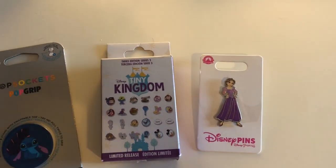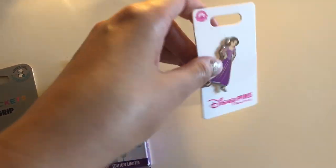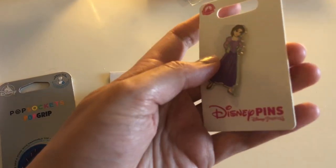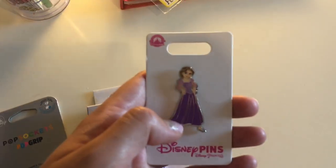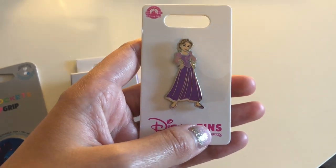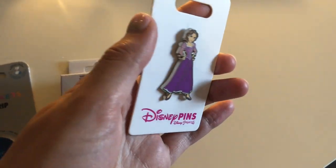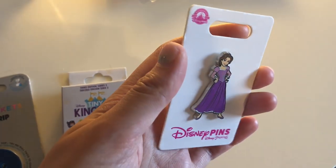I wanted to get some new pins while I was there. I bought Rapunzel — she was $10, she is the silver one. I went to the Oogie Boogie Bash and I was Rapunzel with the brown hair, so I felt like I just had to get this. It's so cute and I feel like you never see Rapunzel's brown hair anywhere.